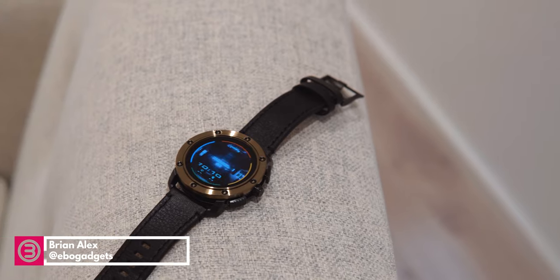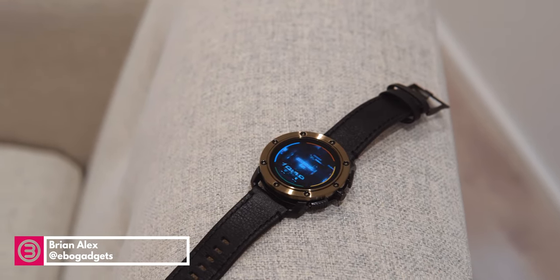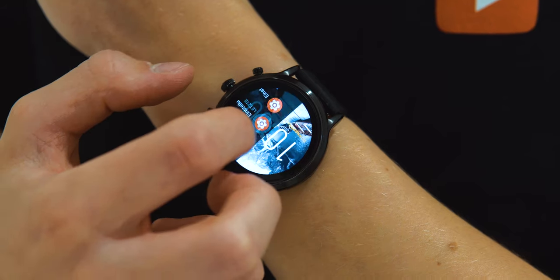Hey, I'm Brianne from IFA 2019, and this is my hands-on first look at Fossil's new 5th gen lineup of smartwatches.